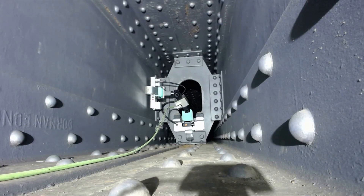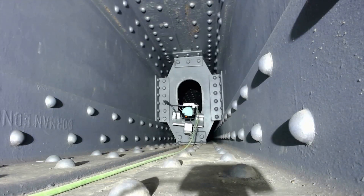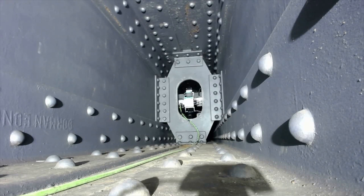The robot is capable of passing through small manholes which prevent access by human inspectors.